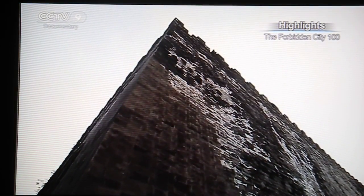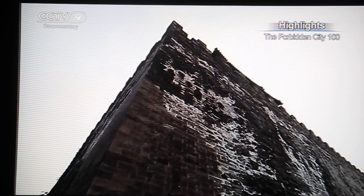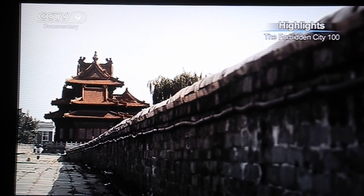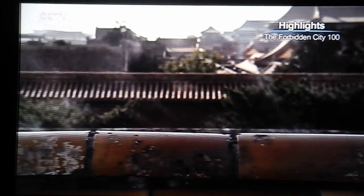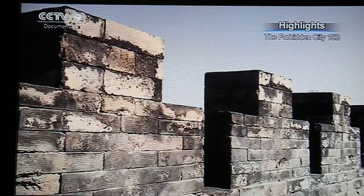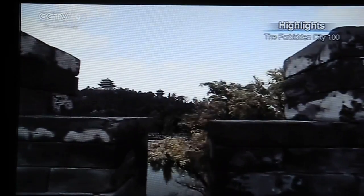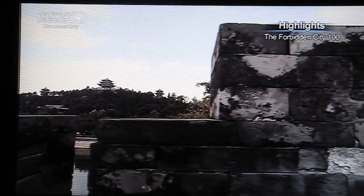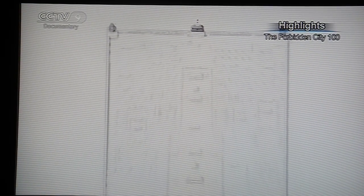The extensive consumption of time, manpower, and materials invested in its construction makes the Forbidden City an awe-inspiring site. Inside the walls there were over 9,000 rooms in various structures.